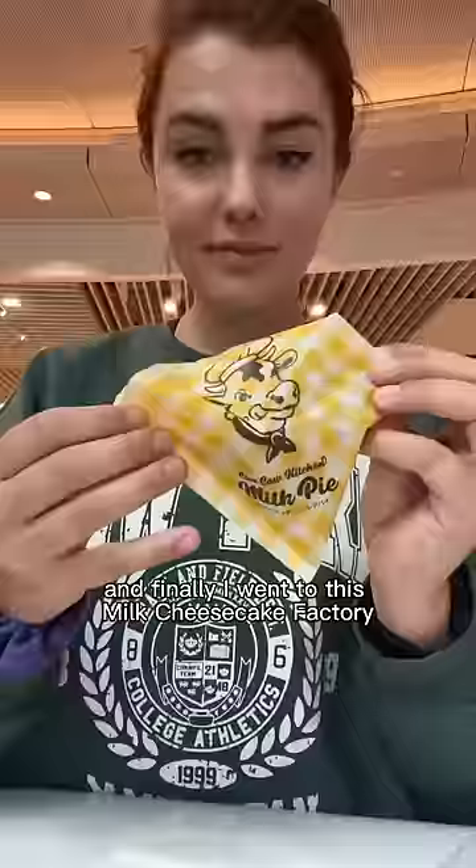I got this really flaky puff pastry — half of it was filled with whipped cream and the other half was filled with cheesecake. It was so tender, really soft. And that's all for today!